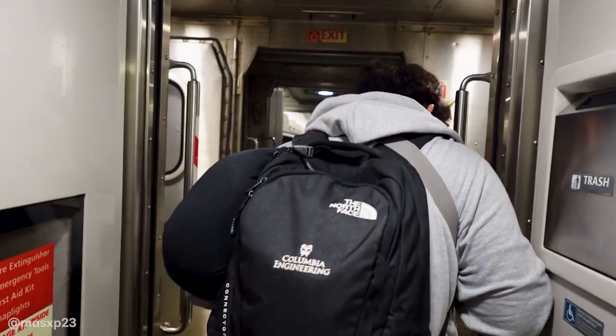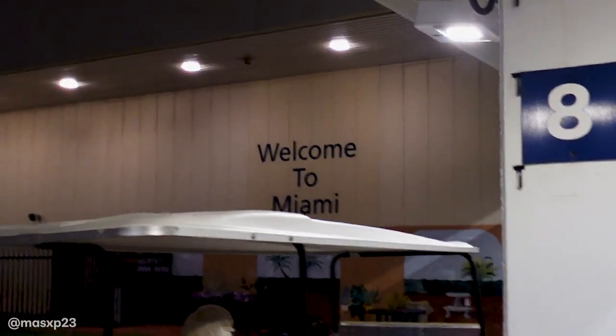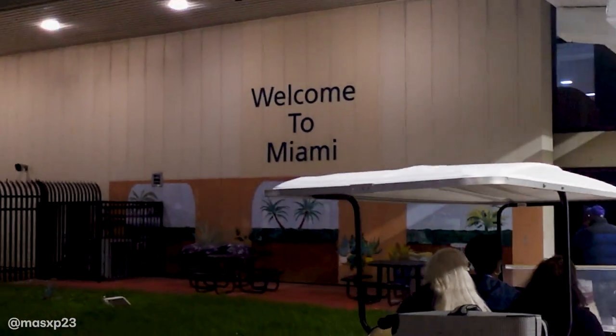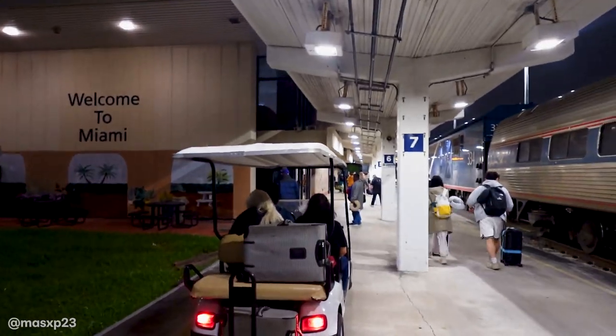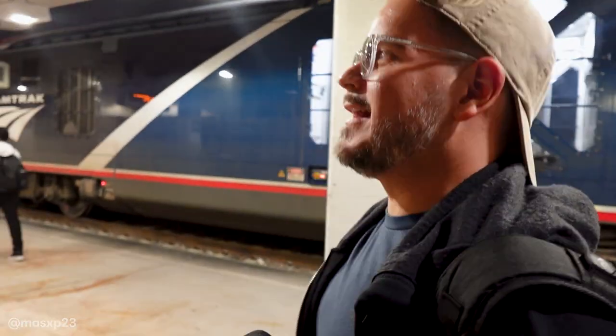One hour later. We made it — only one hour and 49 minutes late.